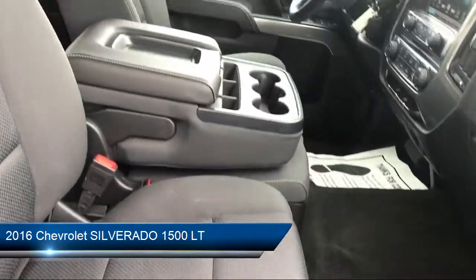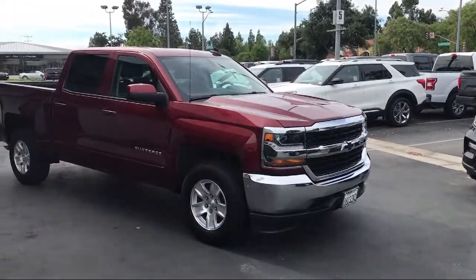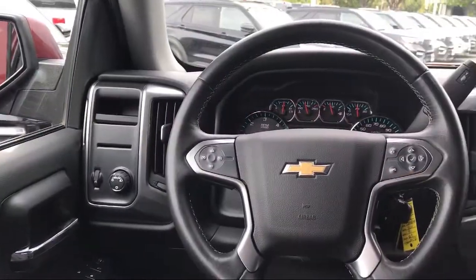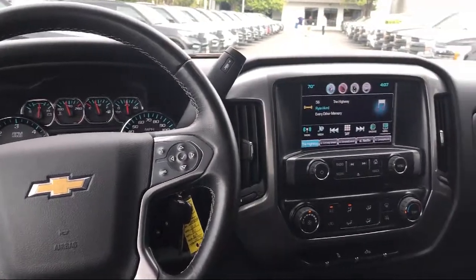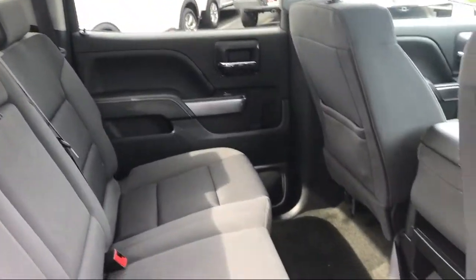It comes equipped with electronic stability control, tire pressure monitoring system, alloy wheels, premium audio system, steering wheel controls, Sirius XM satellite radio, keyless entry, and air conditioning.